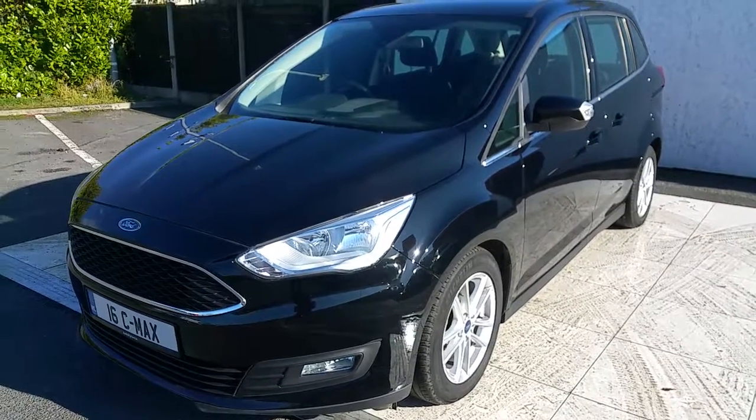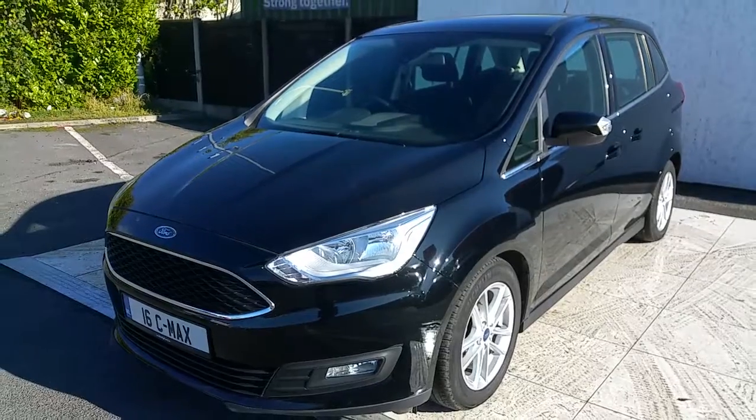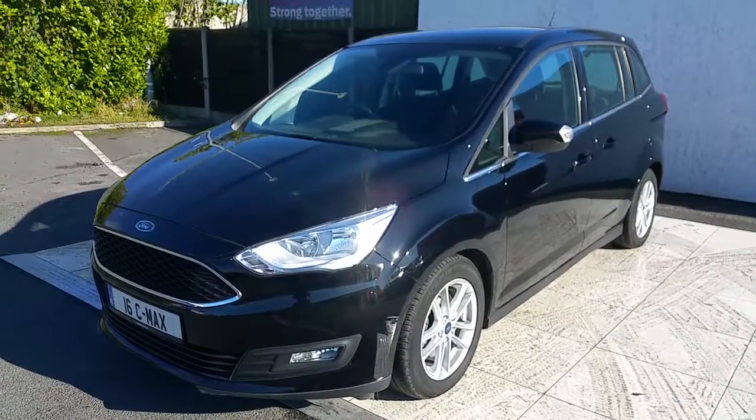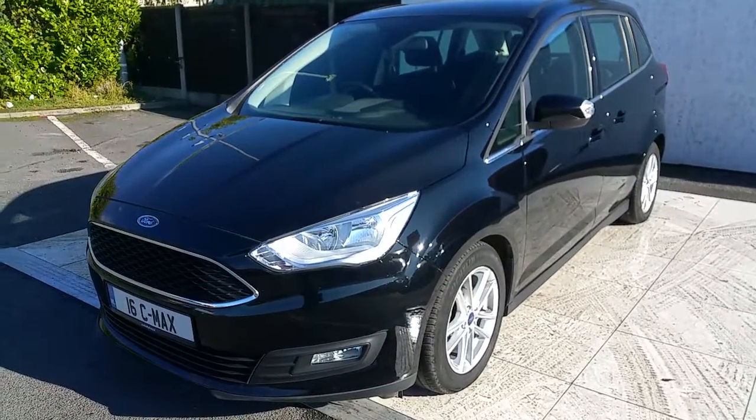Hello, welcome to Joe Duffy Ford Used Car Sales Online. Today we're looking at the 2016 Ford C-Max. This is a grand C-Max with 7 seats and 2 sliding doors. It's a 1.5 TDCi diesel with 120 brake horsepower.